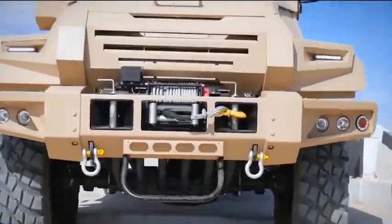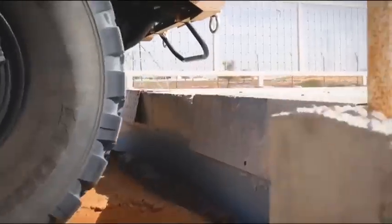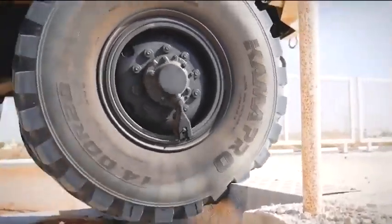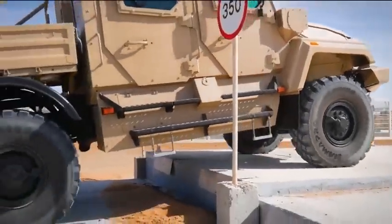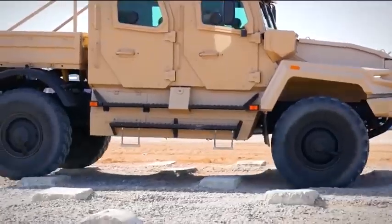It is equipped with an automatic recovery winch and its ground clearance allows it to overcome different types of obstacles. It has a 400 horsepower engine and is equipped with STANAG-2 level armor.